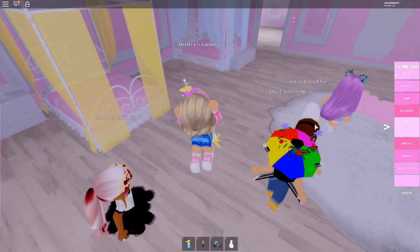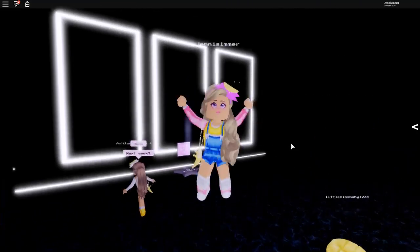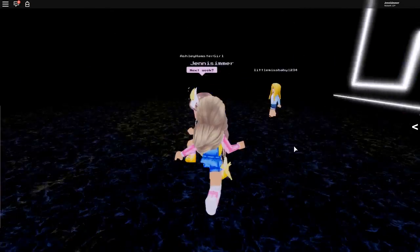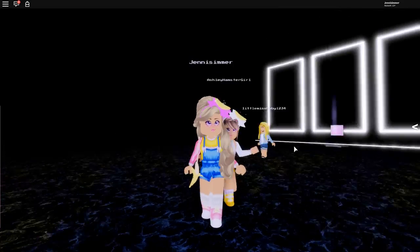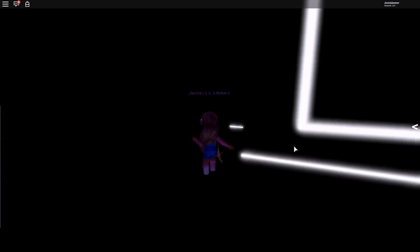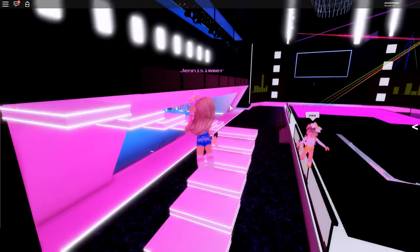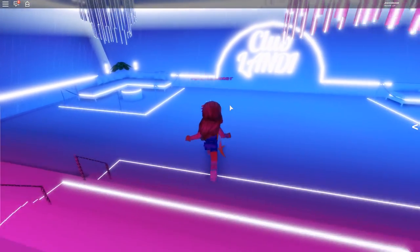Everybody looks awesome! We are going to teleport to the disco club. Now there was something I kind of forgot — when you get teleported you get teleported into this area and you might think, where in the world is the disco club? I kind of forgot myself, but you go behind this wall. If you teleport here and just see this blank space, just go behind this wall, and here is the disco!